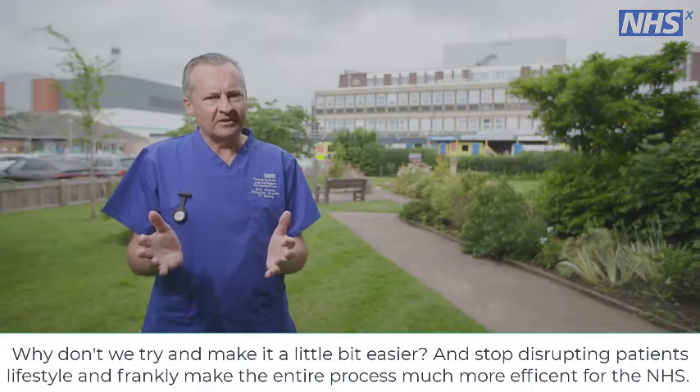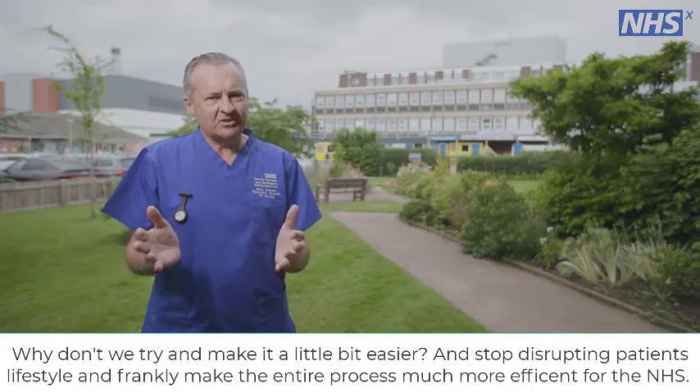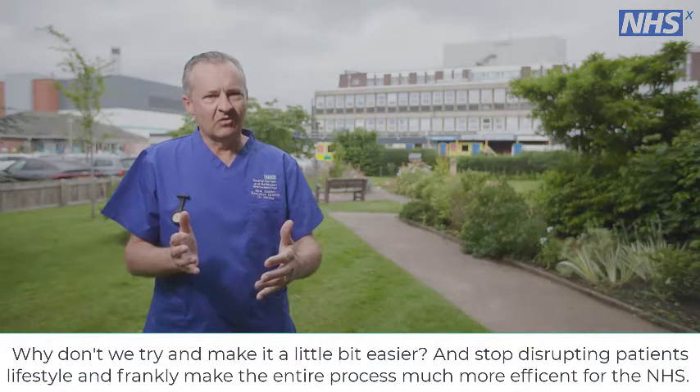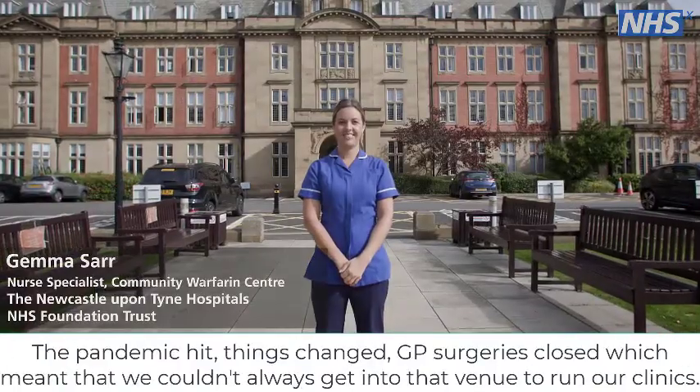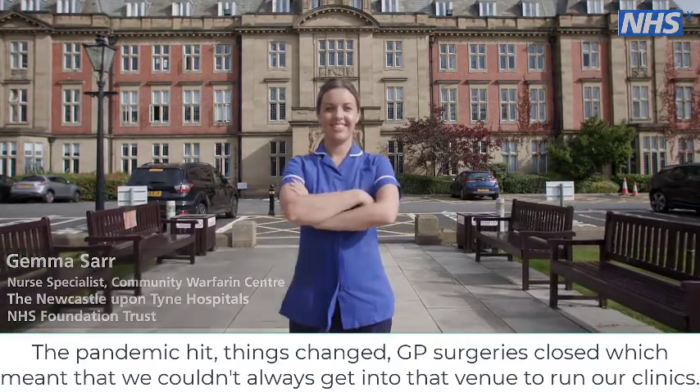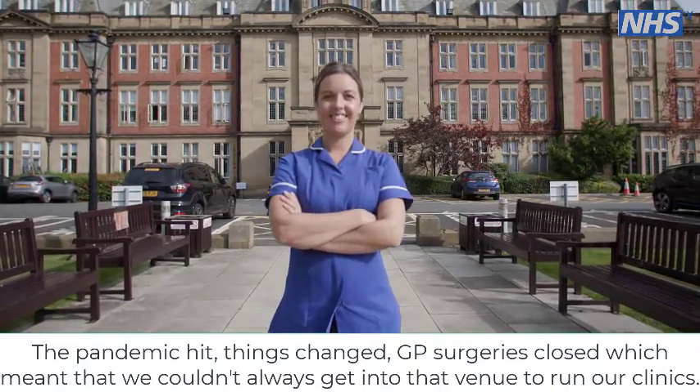Why don't we try and make it a little bit easier and stop disrupting patients' lifestyle, and frankly make the entire process much more efficient for the NHS. The pandemic hit, things changed, GP surgeries closed, which meant that we couldn't always get into that venue to run our clinics.